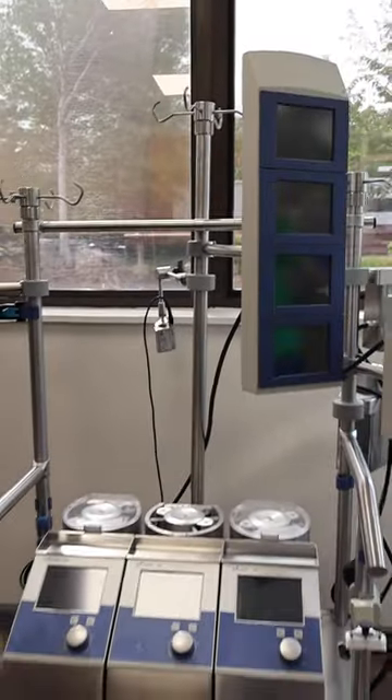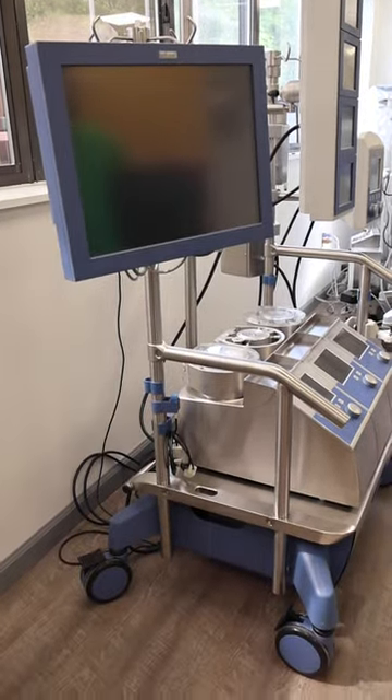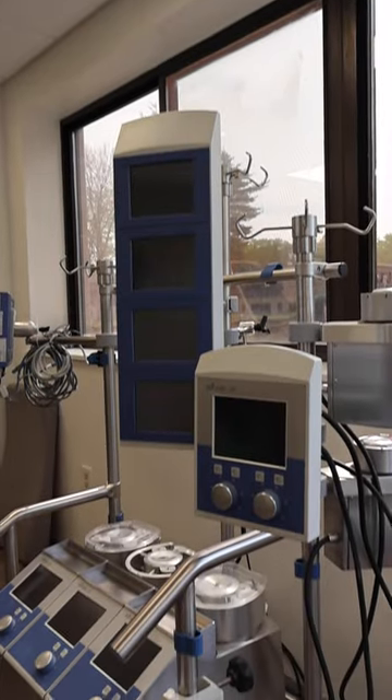It's designed similarly to the Sorin Extra system, which makes it adaptable to different situations. The system can be configured with three to five roller pumps, and different components can be added.